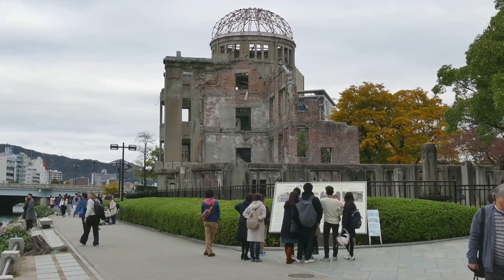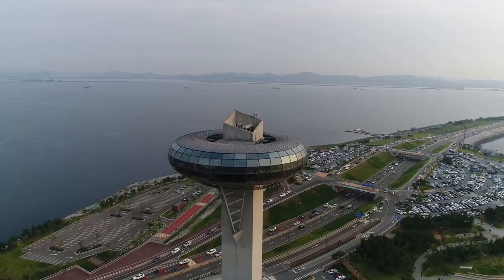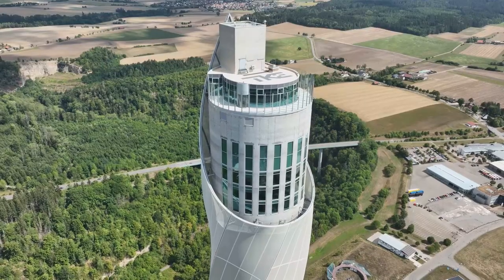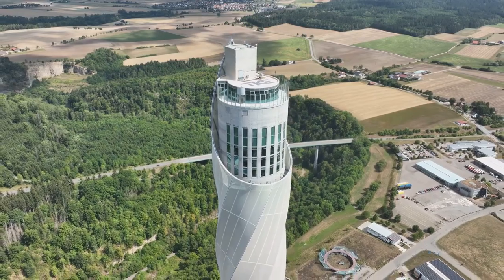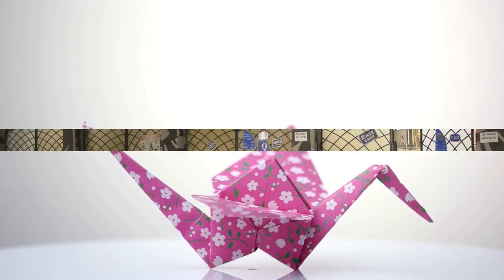Check this out — Hiroshima Orizuru Tower. You've got to get up to the observation deck; it's like seeing the whole city from a bird's eye view. Plus, they have interactive exhibits that are actually pretty cool. You can fold your own paper cranes origami style. It's all about peace and hope.